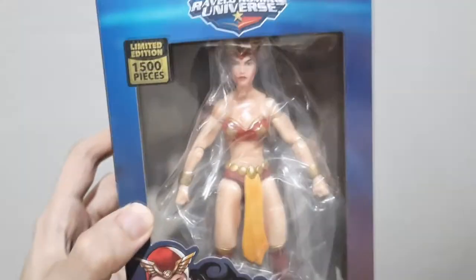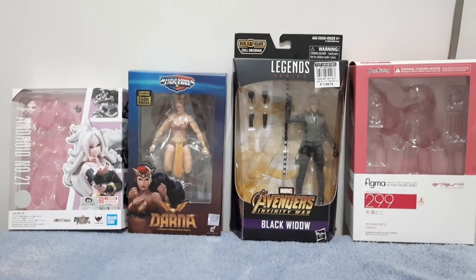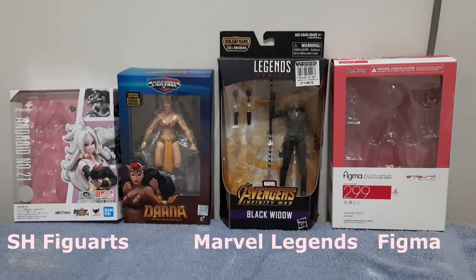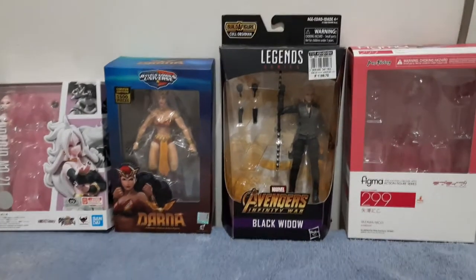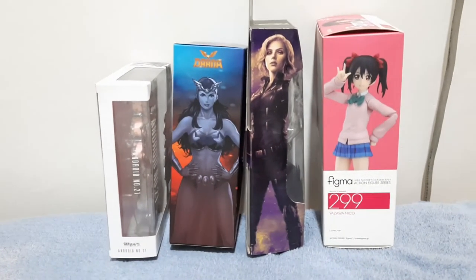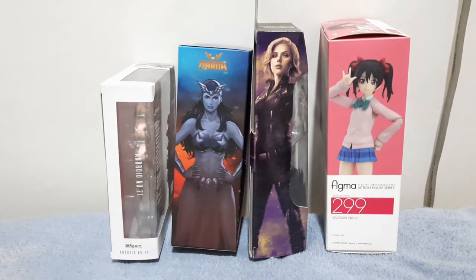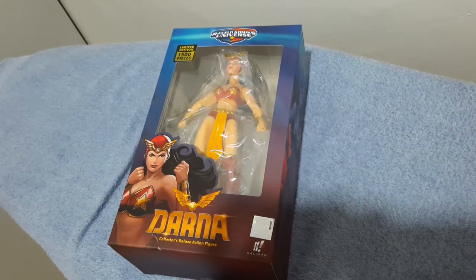Thank you Halimao Sculptures for this production. Now before we crack this open, here's a comparison with boxes from other figure lines — as you can see, this is compared with Figma, Marvel Legends, and SH Figuarts. It's quite common for action figure boxes to have side art of the characters. So now that that's out of the way, let's open her up.